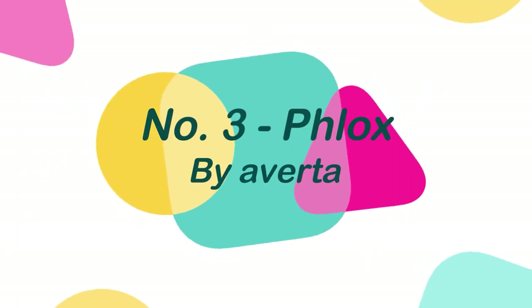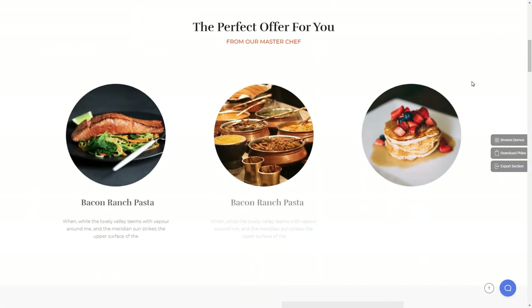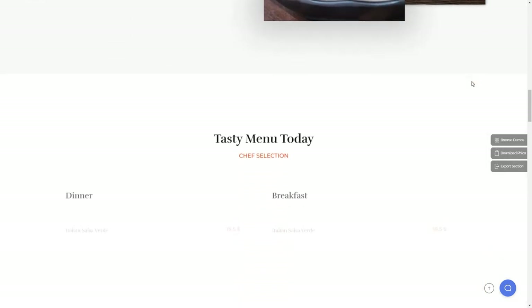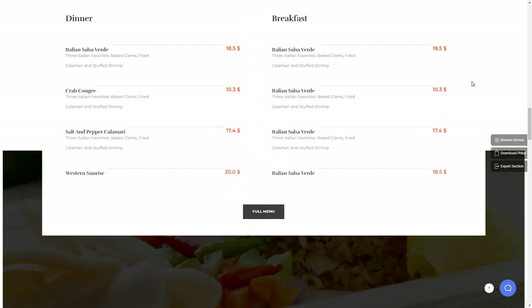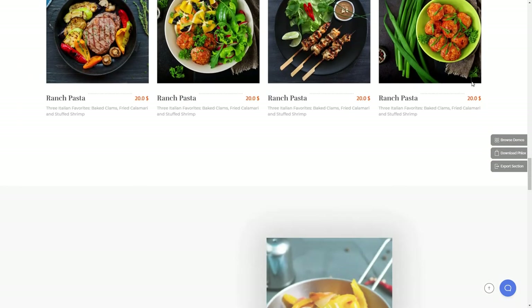Number 3: Flux, by Averter. Flux is a modern, lightweight, and highly flexible theme suitable for practically any form of website, including food and restaurant, blogs, news and magazines, travel, as well as WooCommerce storefronts.